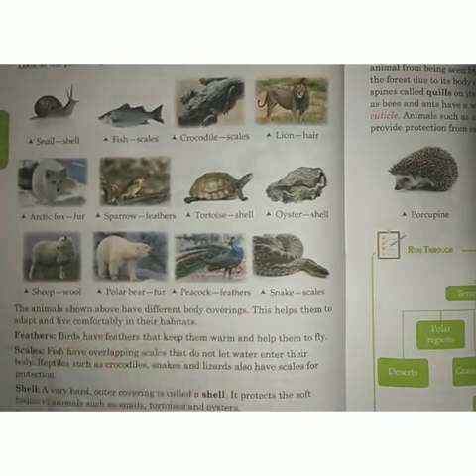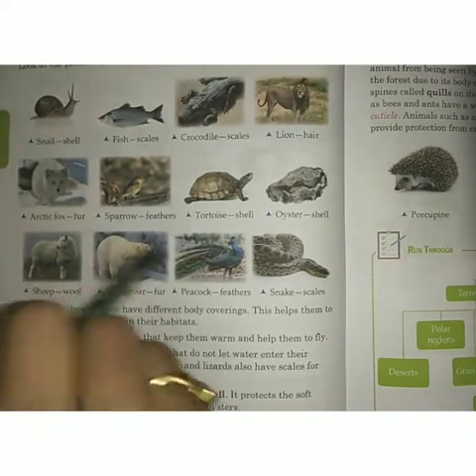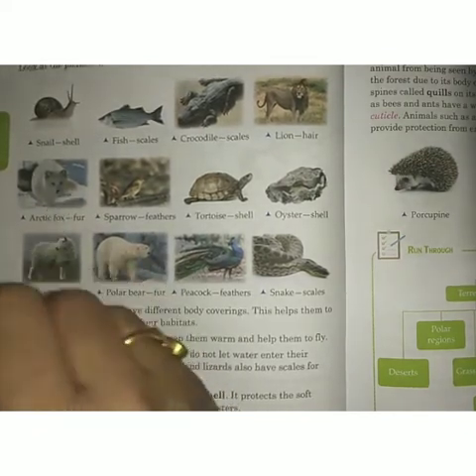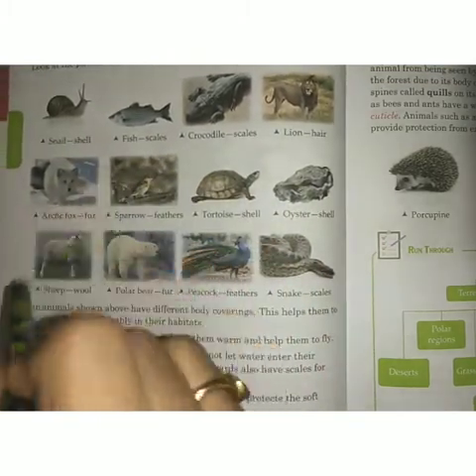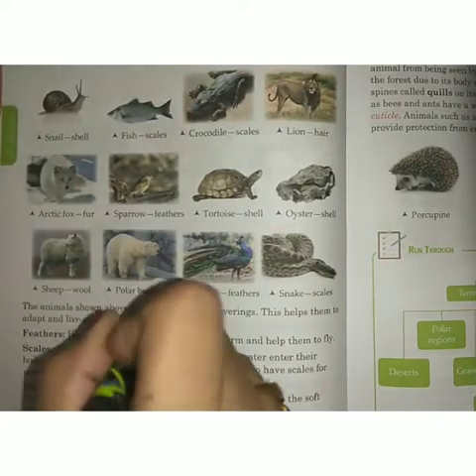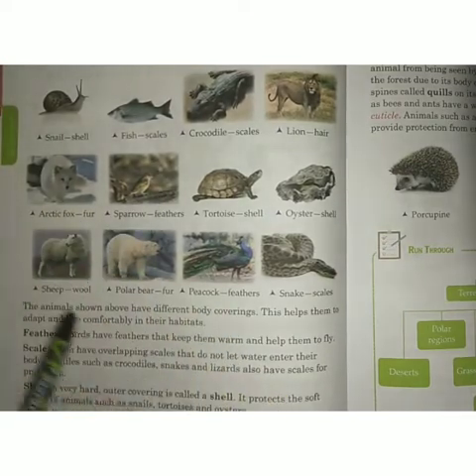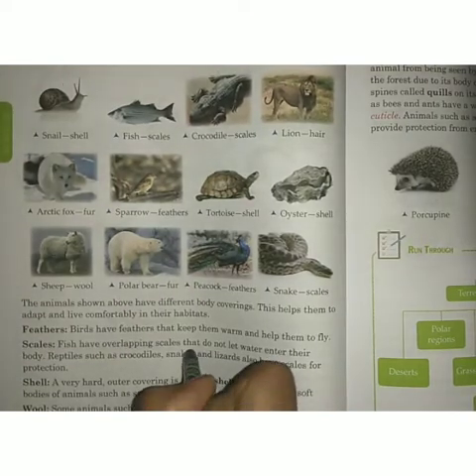For example, we are humans. In winter season, what do we do? We wear woolen clothes so that we can keep our body warm. In a similar manner, animals also use their body coverings for comfort in different seasons.